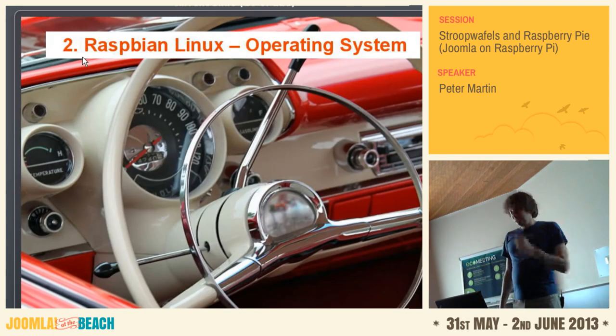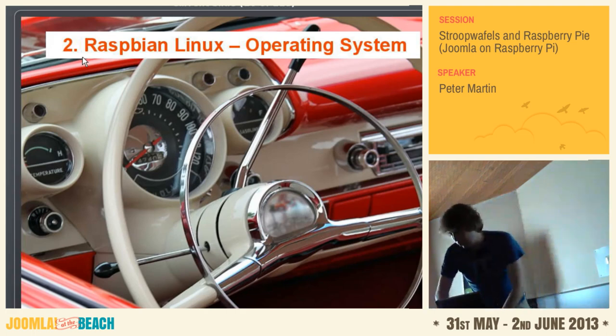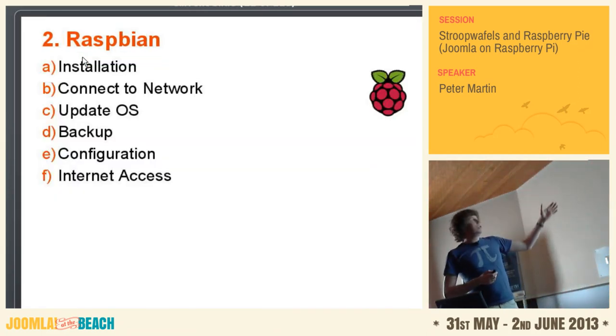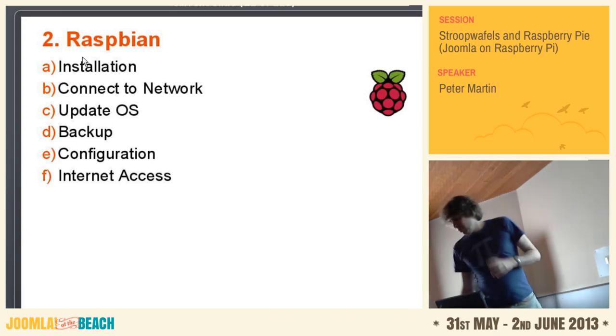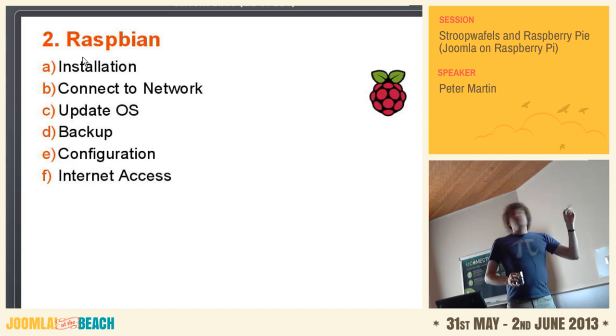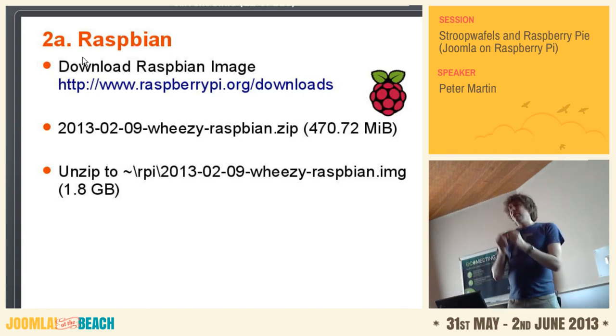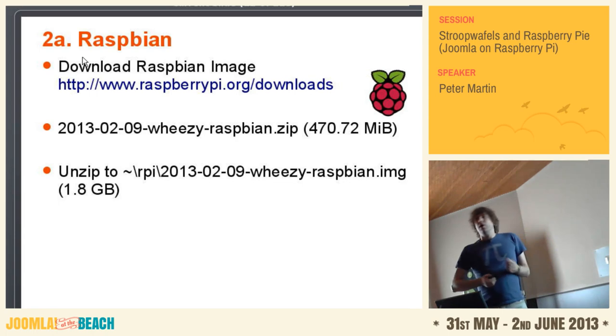First of all, the operating system. I use Raspbian — it's a Debian Linux optimized for the Raspberry Pi. These are the steps you have to take if you want to use your Raspberry Pi in a network. First, we have to install the Raspberry Pi image. Download it from the official website; the current release is from February. If you unzip it, it will be about 2 GB. The minimum SD card specification is 2 GB, but I recommend 4 or 8.